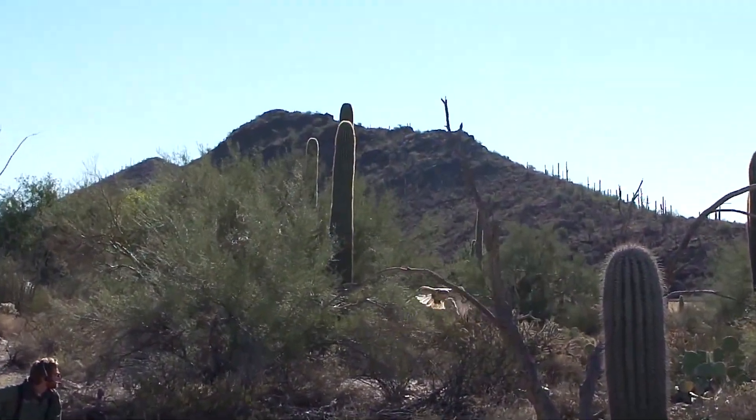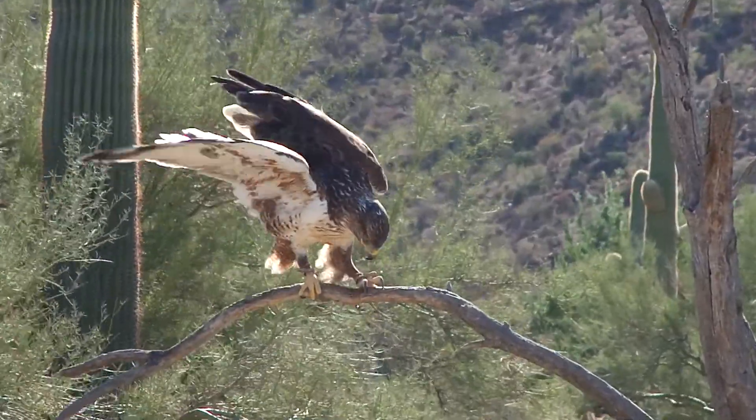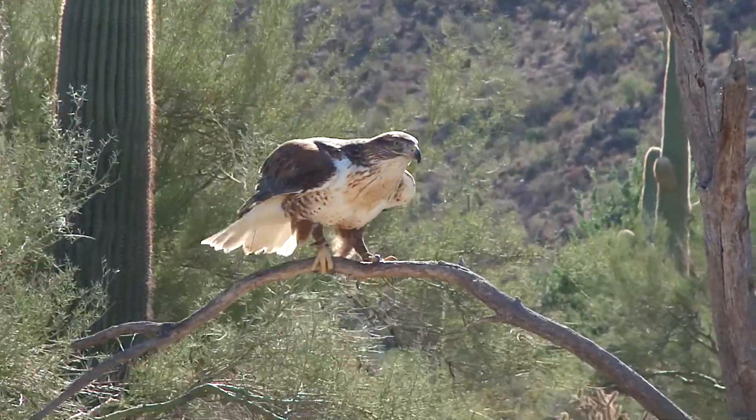Speaking of a bird that migrates, look at this. This is the largest Buteo hawk in North America, the Ferruginous hawk.